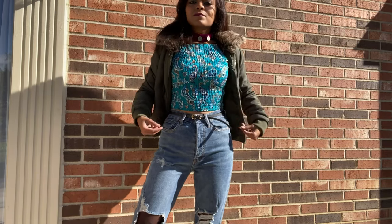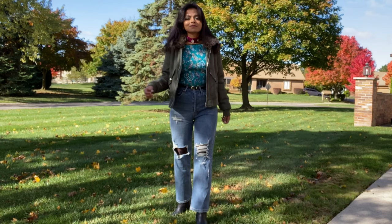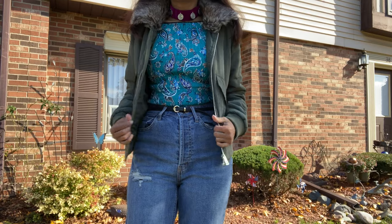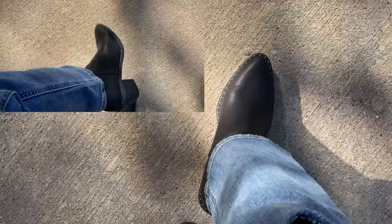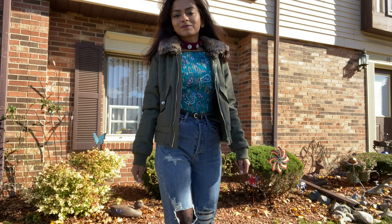Look number two is all about a crop top. I wore a fitted crop top with a choker I got from India, paired with the same bomber jacket. I balanced the look with straight ripped jeans and black boots. I also wore floral patterned stockings underneath to make the ripped jeans look even more trendy.